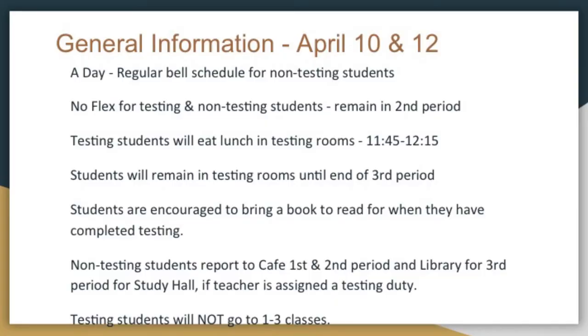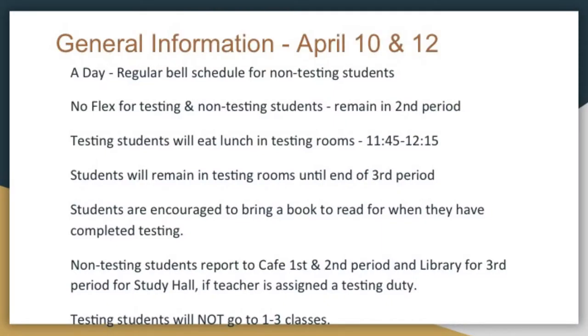General information: April 10th and April 12th are both A days and those are our testing days. We will not have any flex on this campus on those days. Students will remain in their second period class. Testing students will obviously still be testing, and the non-testing students will stay with their second period teacher. It is a regular bell schedule, other than no flex for the non-testing students.